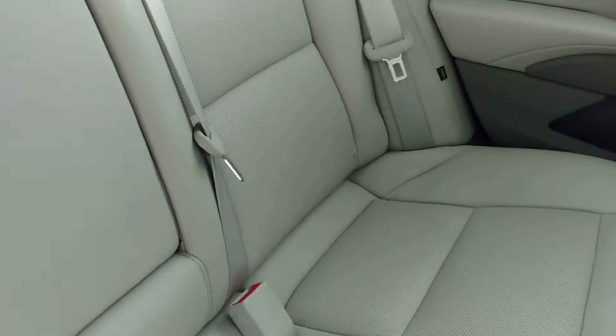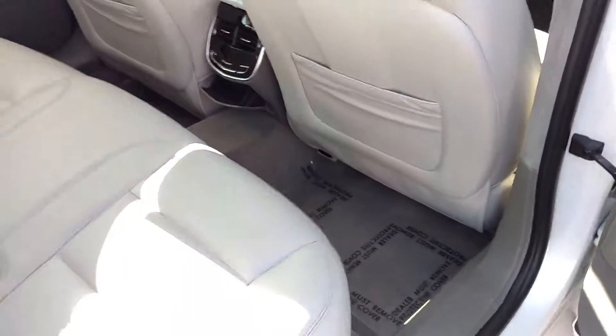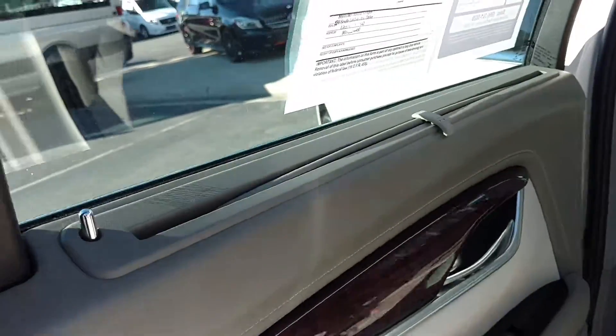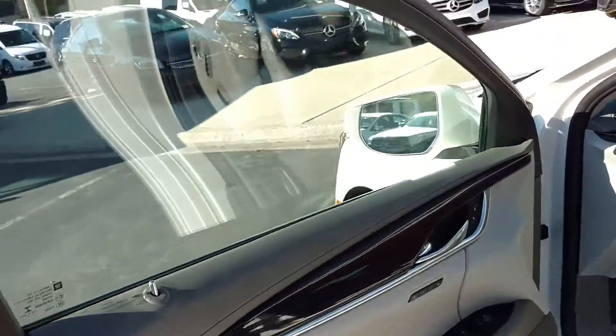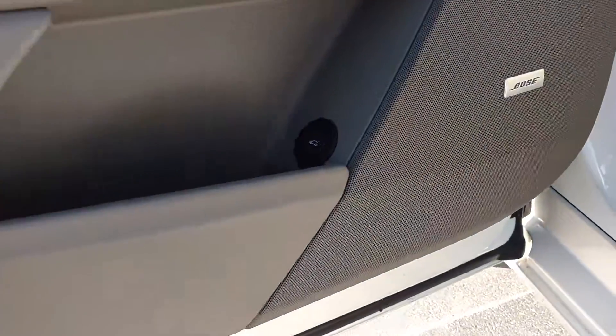Smells like leather in here — doesn't look like or smell like it's been smoked in at all. I like the carpet being a little bit darker. Note here, we've got the sunshades. And note here, Bose audio.